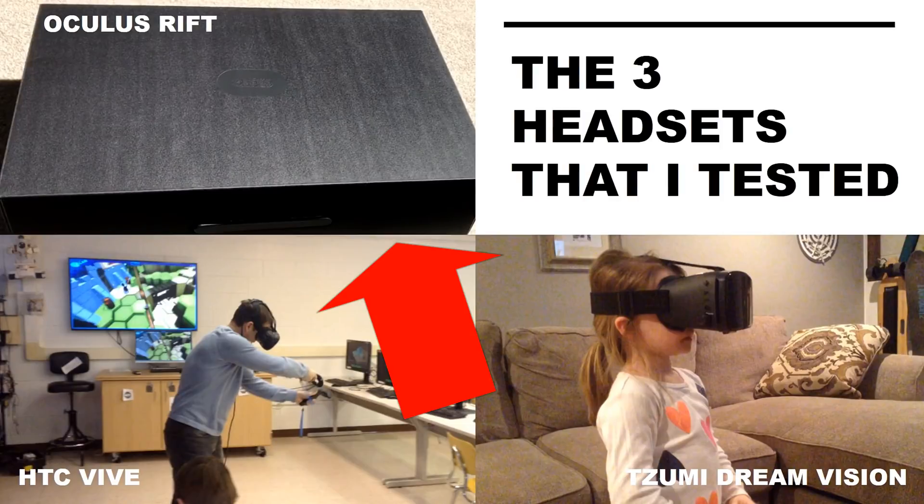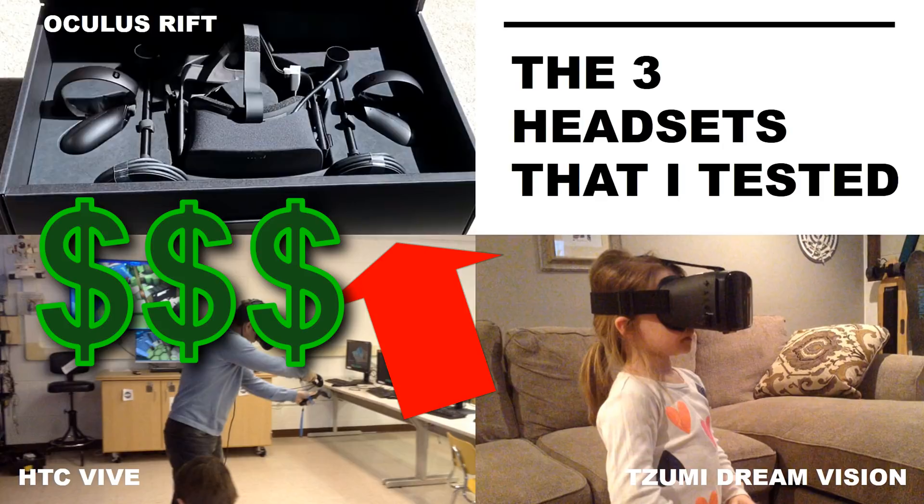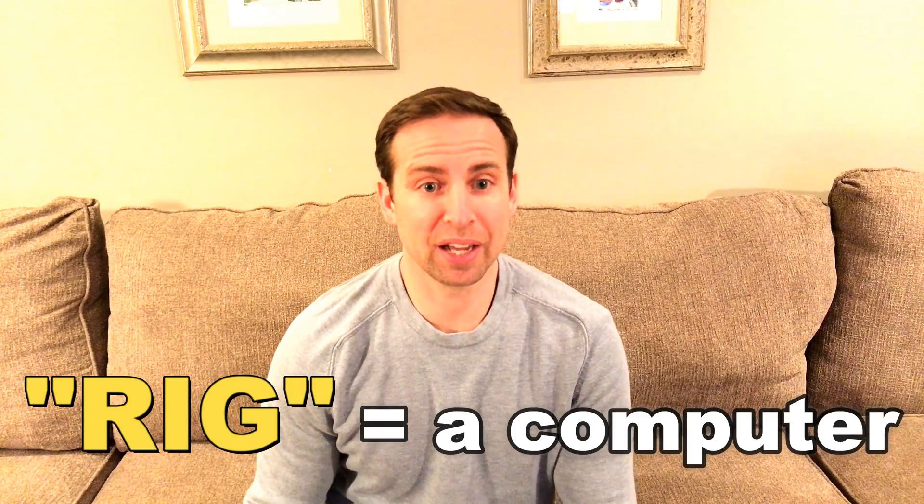In order to best test this technology, I ended up using three different headsets, because I wanted to be sure that I stayed in VR for an entire 8 hours. Oculus Rift is the high-end and comes with a pretty high price tag. You'll spend anywhere from about $400 to $800 on the headset alone. Then the touch accessory runs about an additional $199, and you'll need a rig that will support the software, which will run you at least another $1,000.